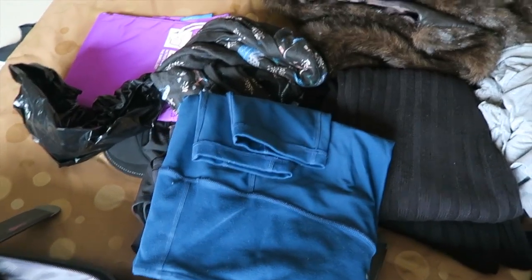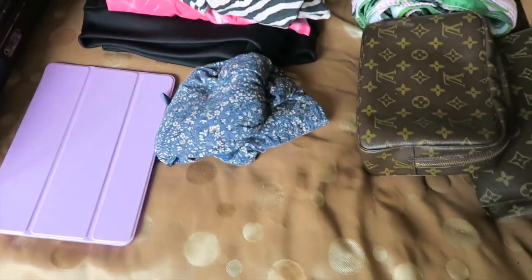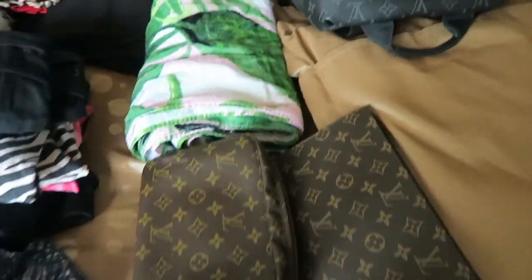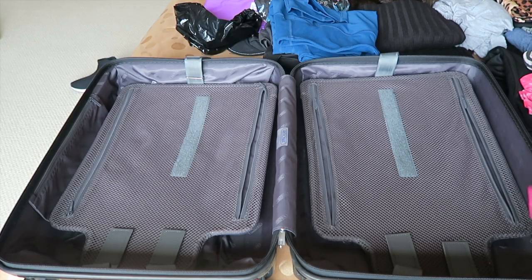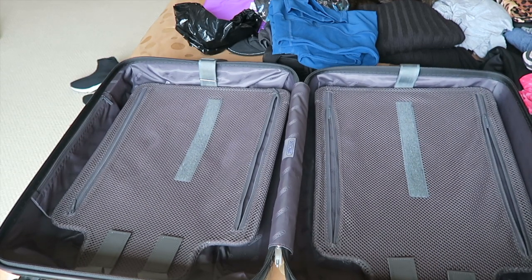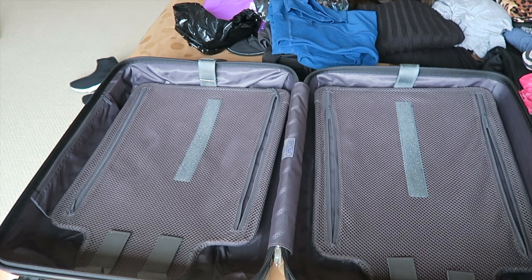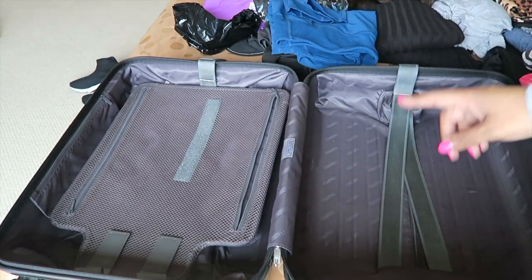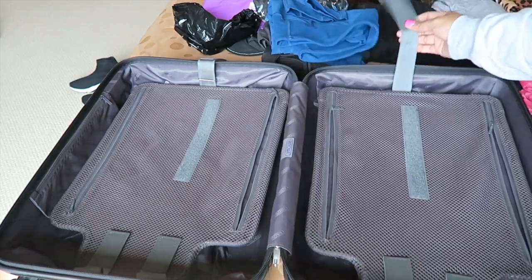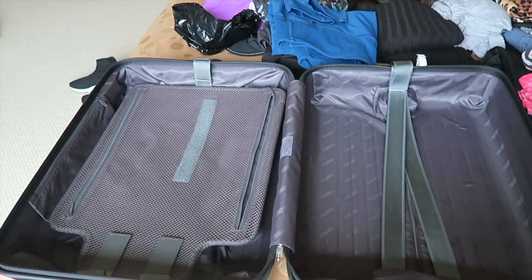First I want to give you an overview of everything I'm packing for this trip, then I'll show you how I fit it all into my two carry-on pieces. One thing I really love about this Ramoa carry-on is the clamshell design — it has a hard exterior and compression compartments, so you pack your things into each side and compress your garments, which I find really useful.